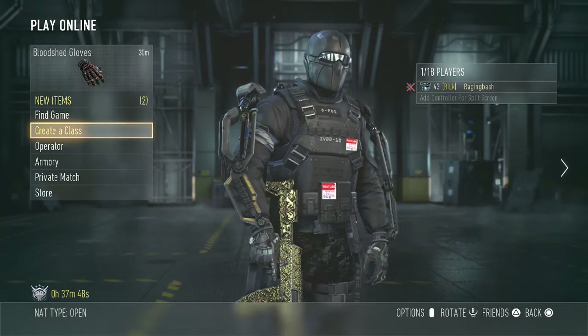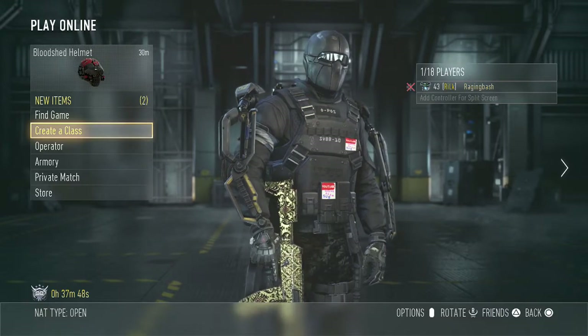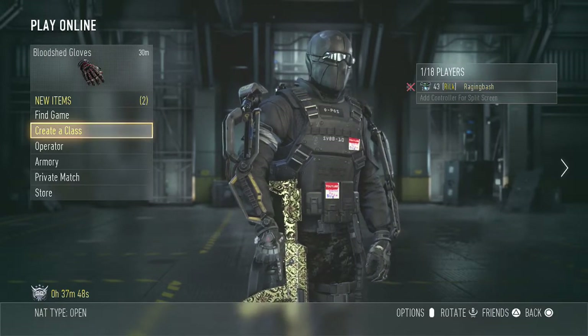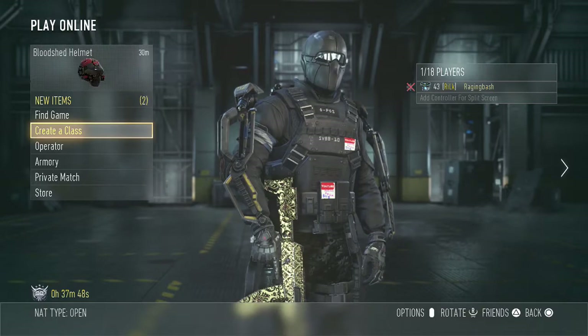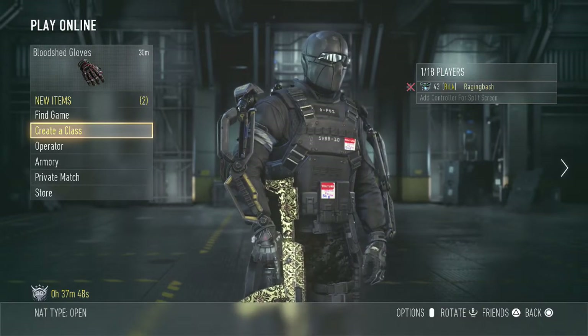Hello there guys and welcome to another Call of Duty Advanced Warfare video. In this video I'm going to be showing you what Riot looks like on my top 3 weapons, which are the AK-12, the Battle 27 and the HBRA-3.